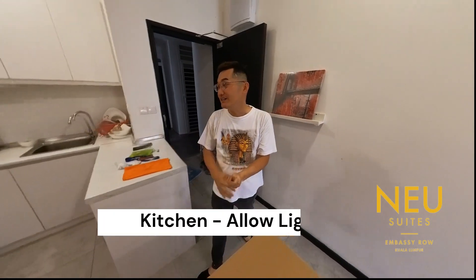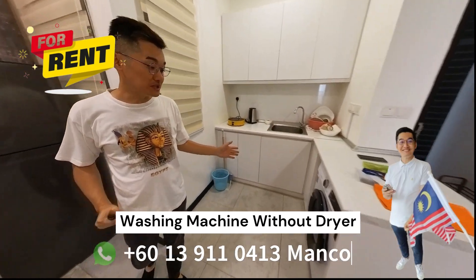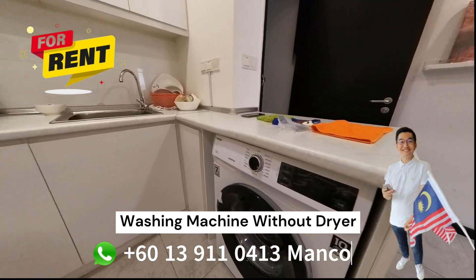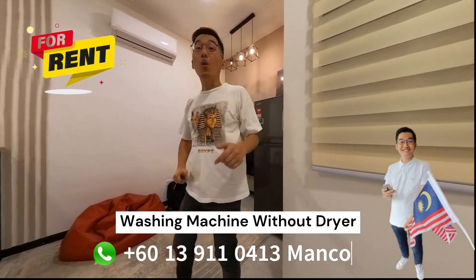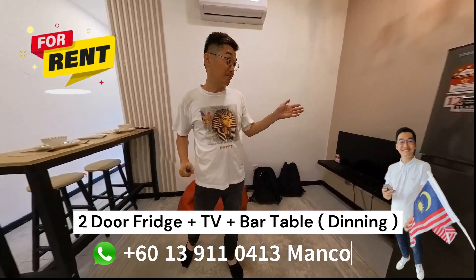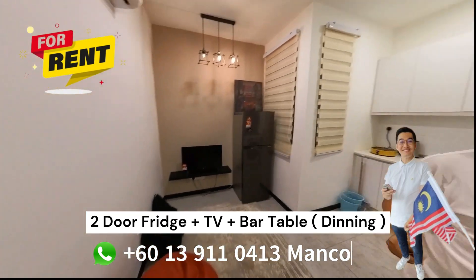Currently I'm in the kitchen area and living hall. This is the kitchen pantry — you are allowed to do your light cooking, no problem. We have one washing machine here, 7.5 kg, washing only without dryer. And here will be a 2-door fridge, TV, and 1 bar dining table.